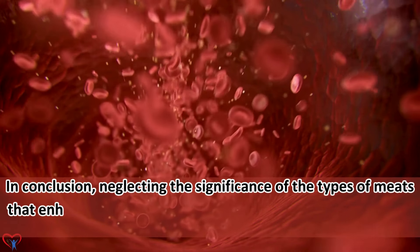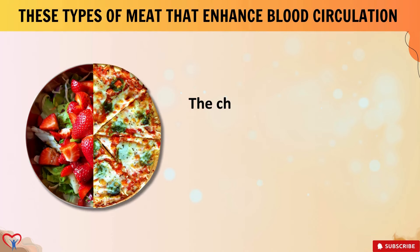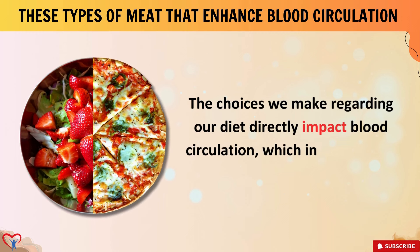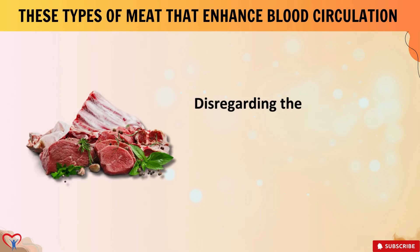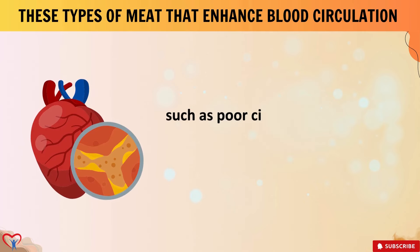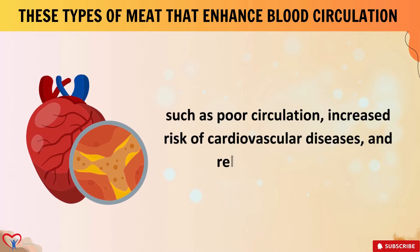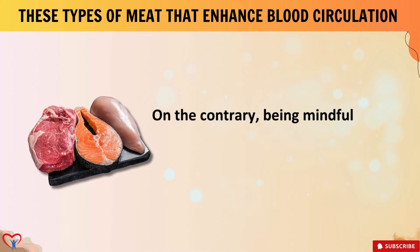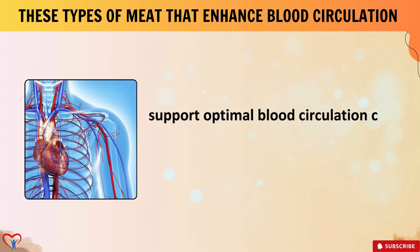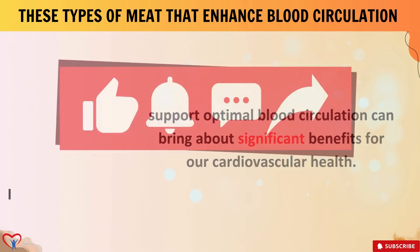In conclusion, neglecting the significance of the types of meats that enhance blood flow can have profound consequences for our circulatory system. The choices we make regarding our diet directly impact blood circulation, which in turn affects our overall health. Disregarding the importance of consuming meats that promote healthy blood flow may lead to issues such as poor circulation, increased risk of cardiovascular diseases, and related conditions. Being mindful of the types of meats we consume and incorporating those that support optimal blood circulation can bring about significant benefits for our cardiovascular health.